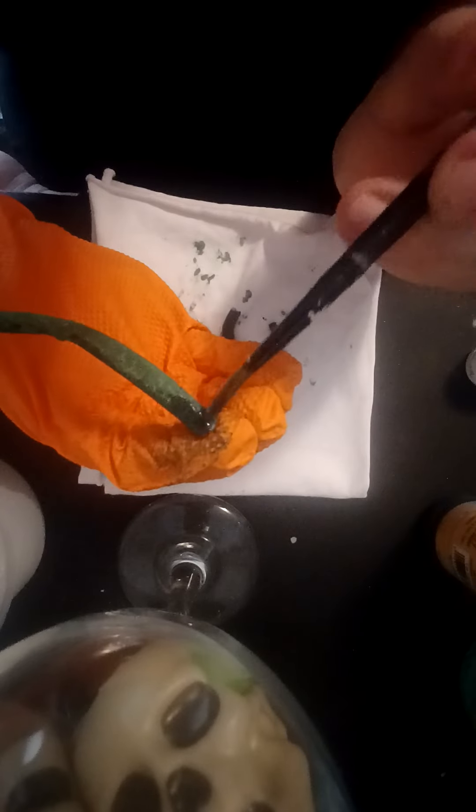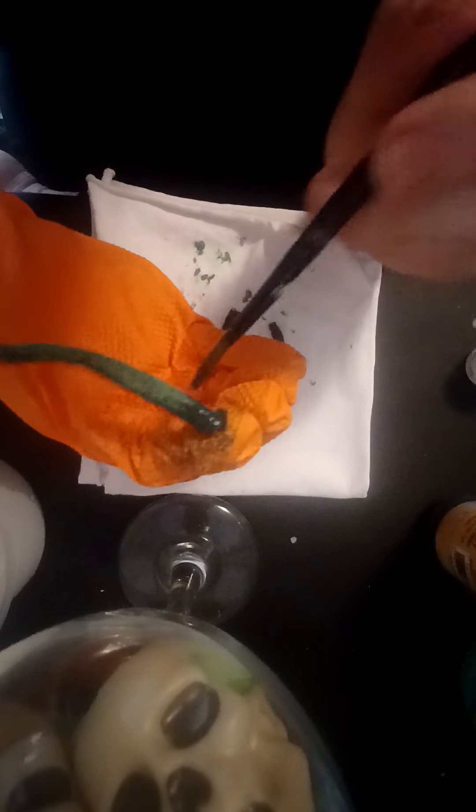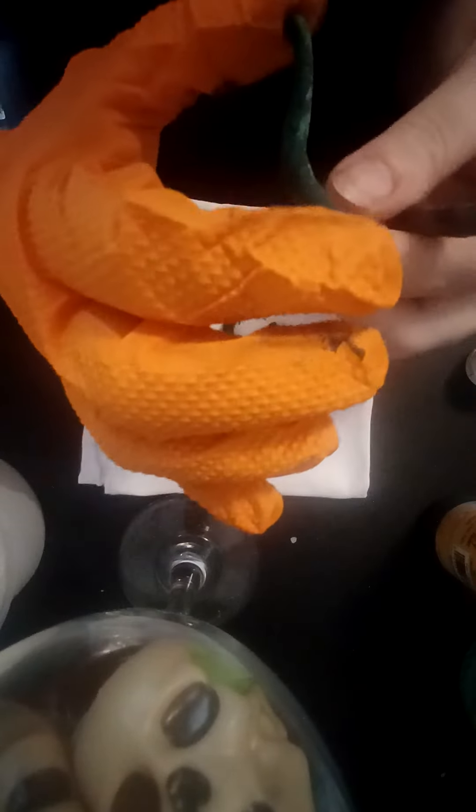My roommate was so confused and then he saw it and said, oh my god, I'm so sorry. This alone took me three hours just for it to — and then it broke.